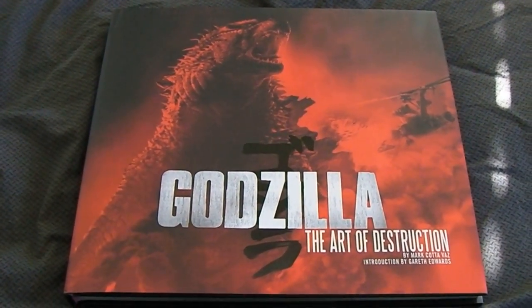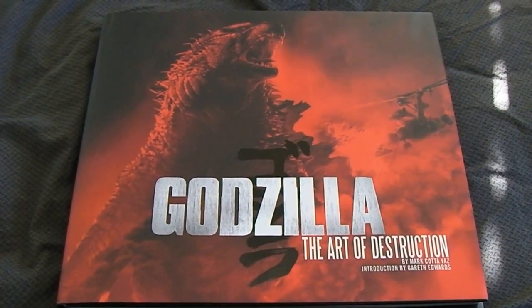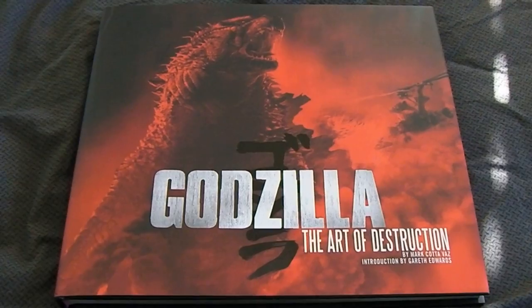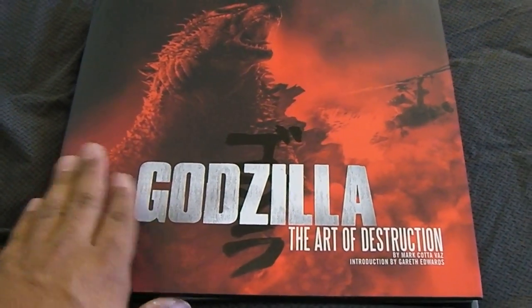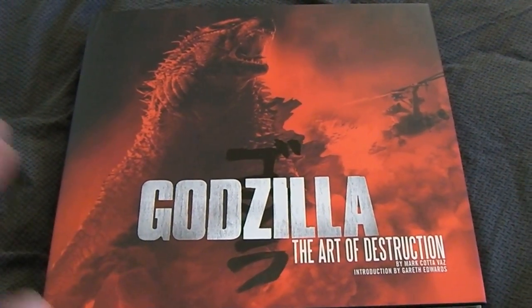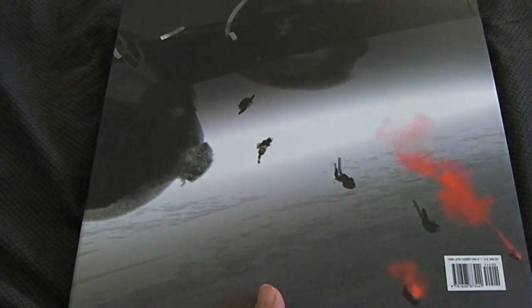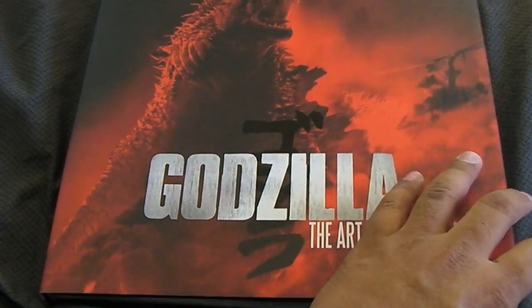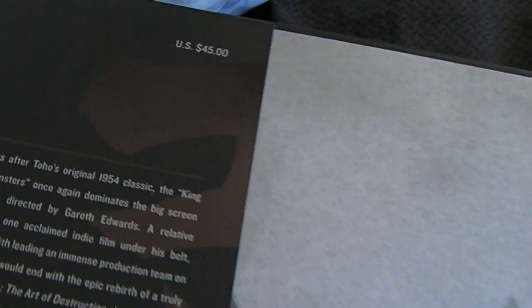For those of you who don't want to be spoiled, maybe check out this video later on after you see the film. But if you don't mind and you're curious about this book, keep on watching. I'm giving you fair warning — watch the video if you don't care, or just wait till later. Anyways, here we go. Nice hardcover book, I picked mine up on Amazon. It looks like it should retail for about 45 bucks but on Amazon I think it was a little bit cheaper.